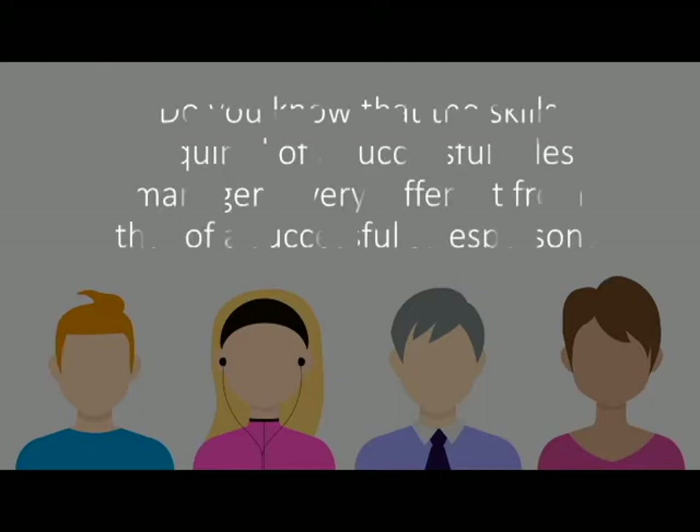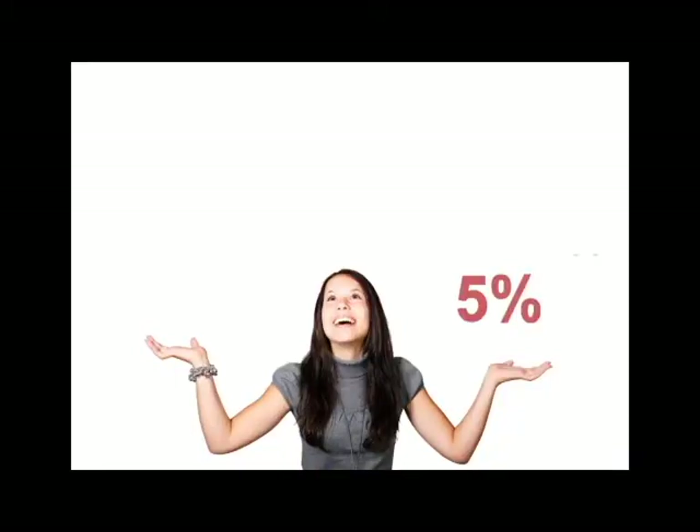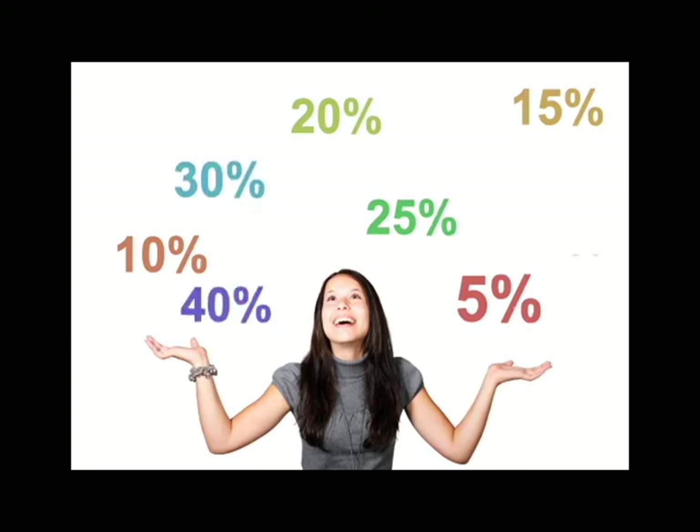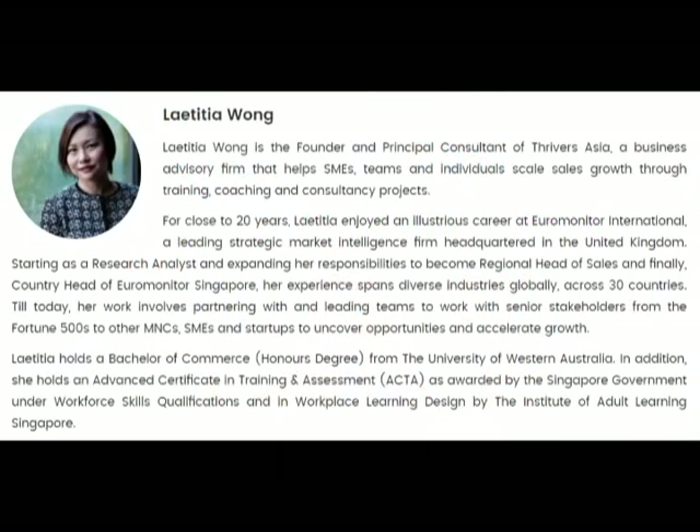Do you know that the skills required of a successful sales manager is very different from that of a successful salesperson? This flagship program is unique as it focuses on developing sales leaders — it is not a standard sales training course for all sales personnel. Co-organized with the Aspirers Group Pte Ltd Singapore, this program will enable participants to have a clear understanding of the successful sales manager's responsibilities and how to become more effective in their roles in this challenging, competitive business environment of today.